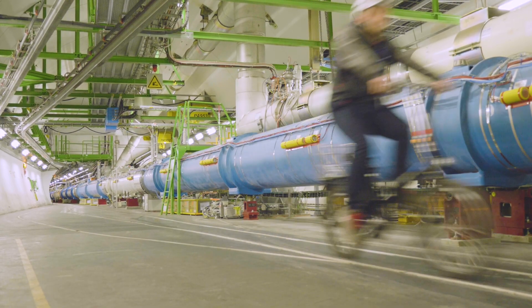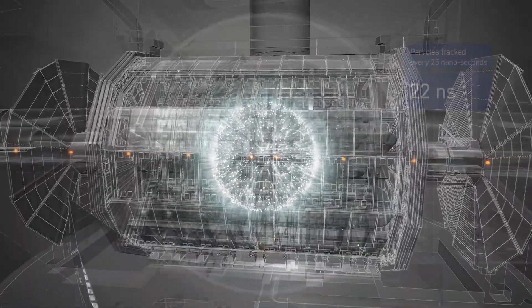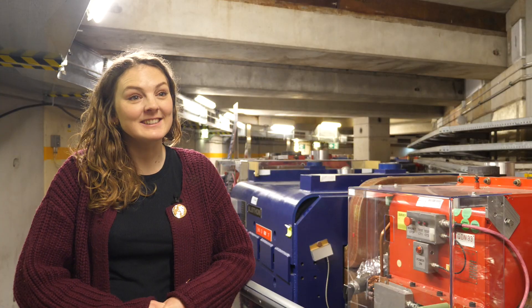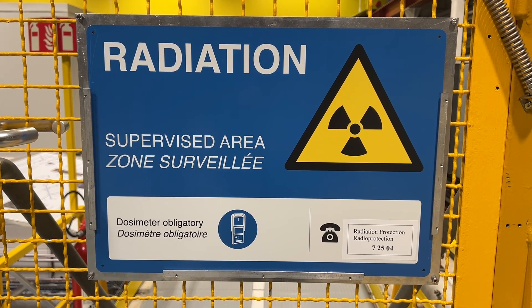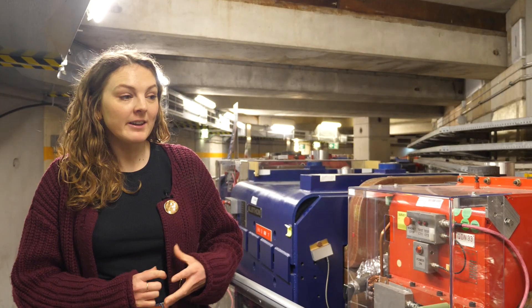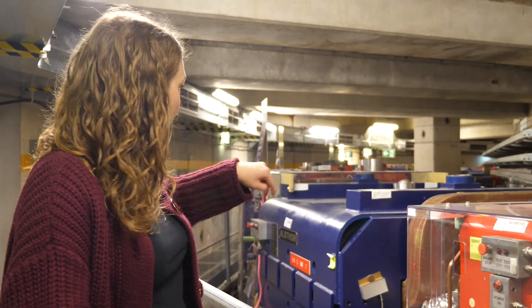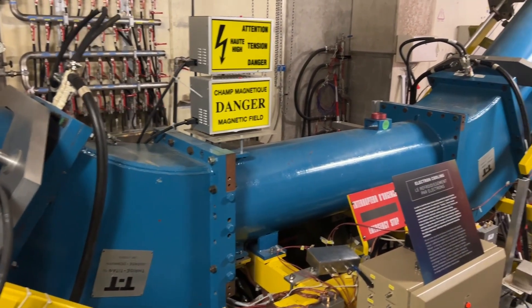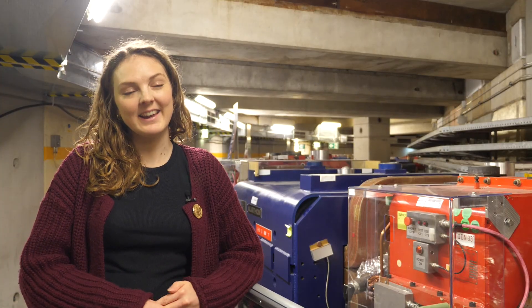We often talk about particle accelerators because we smash bits of matter together to find out how they work, so it was interesting to hear that there are also decelerators. Here we are in the antiproton decelerator ring itself — above us are massive concrete blocks keeping everyone safe from the radiation emitted during the run from May until December. Antiprotons come in and go round and round this ring, decelerating a little more each time until they're released and sent via the ELENA decelerator to all the experiments in the AD Hall.